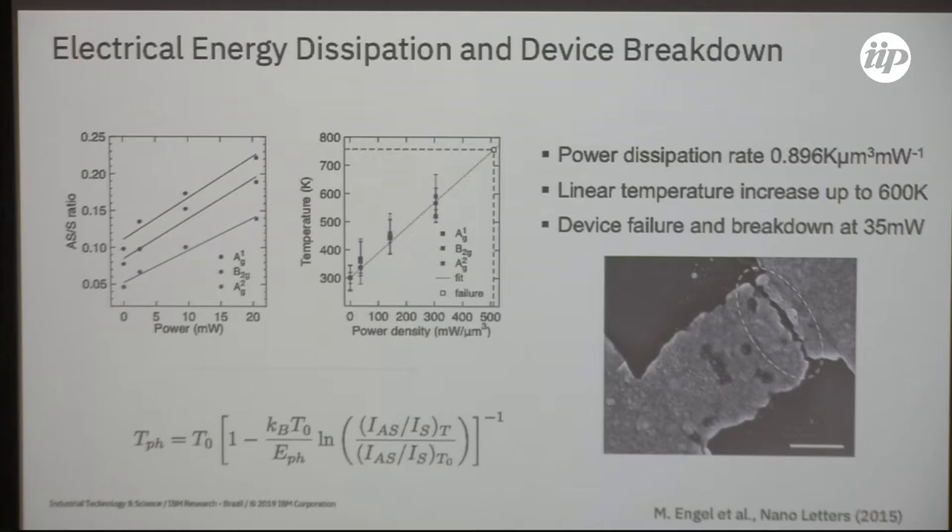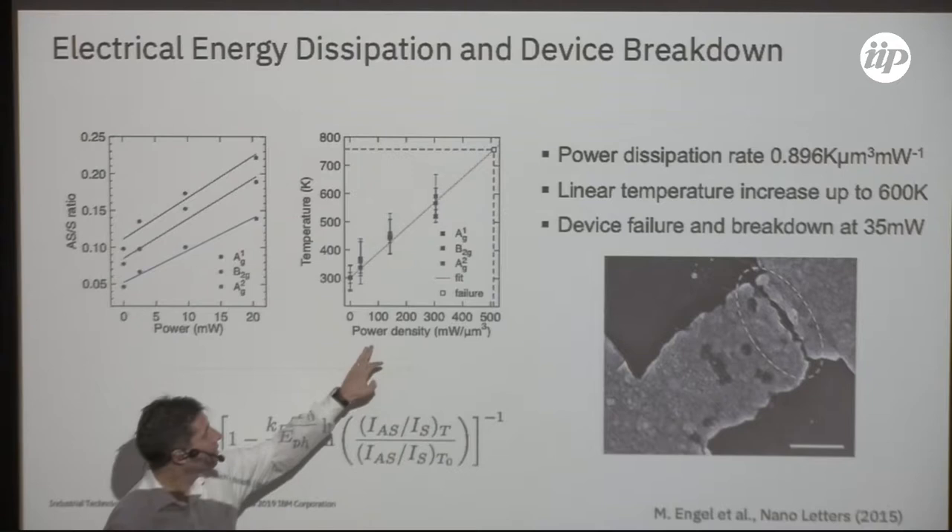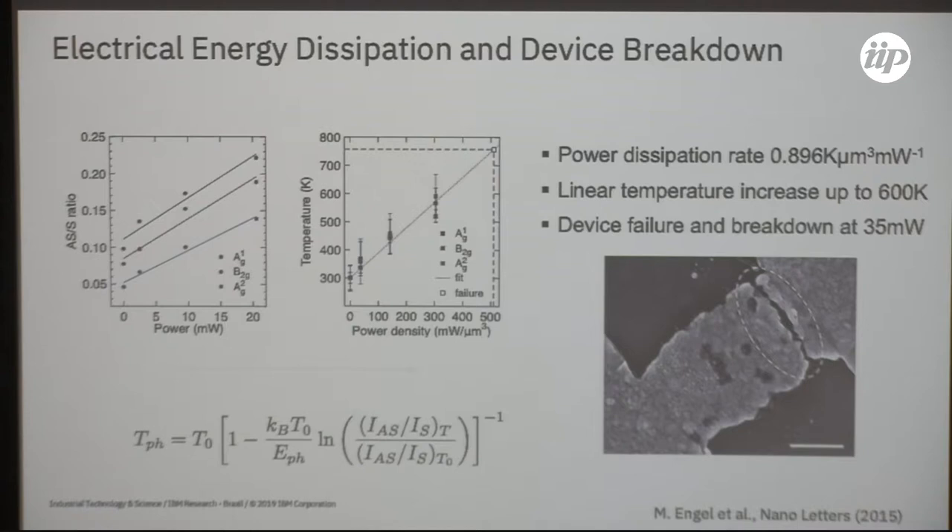We calibrated the Stokes/anti-Stokes ratio and extracted temperatures, which fairly well coincide for the principal phonon modes of the material. The ratios are relatively well-behaved — almost a linear dependency on injected electrical power — as we see the power density in the device. The anti-Stokes to Stokes ratios in these principal phonon modes follow a more or less linear relationship until the breaking point.